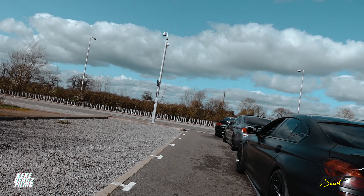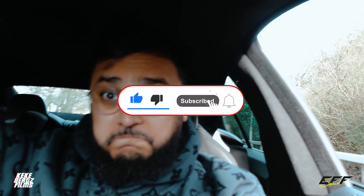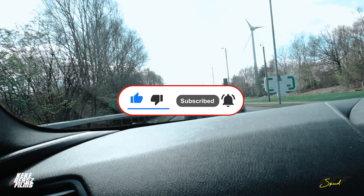Oh my ears! Forgot he's got to slow down for the bumps.